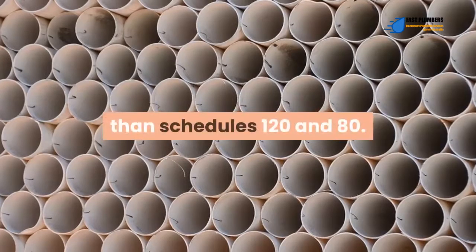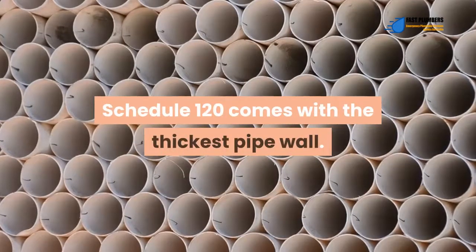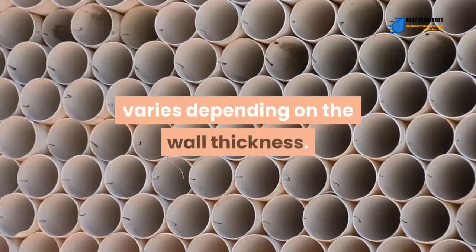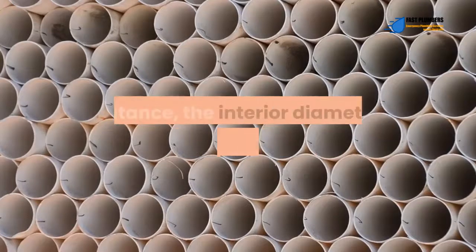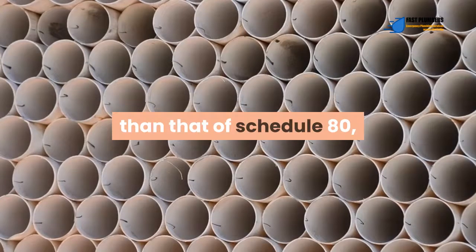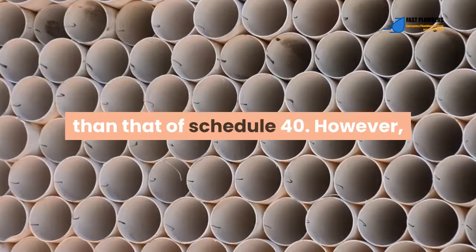Schedule 120 comes with the thickest pipe wall. The interior diameter varies depending on the wall thickness; for instance, the interior diameter of a schedule 120 pipe is smaller than that of schedule 80, whereas schedule 80 has a smaller interior diameter than that of schedule 40.